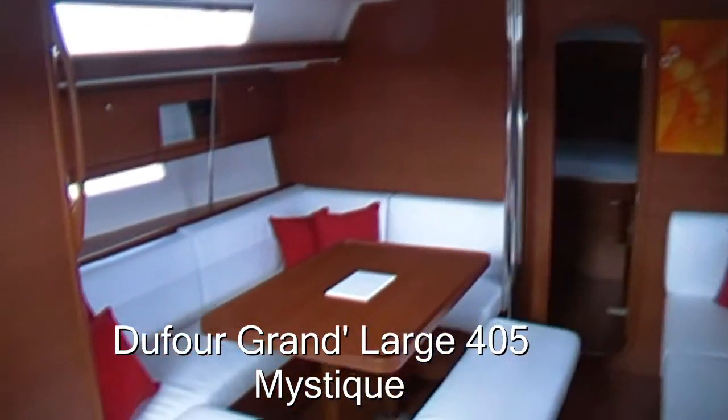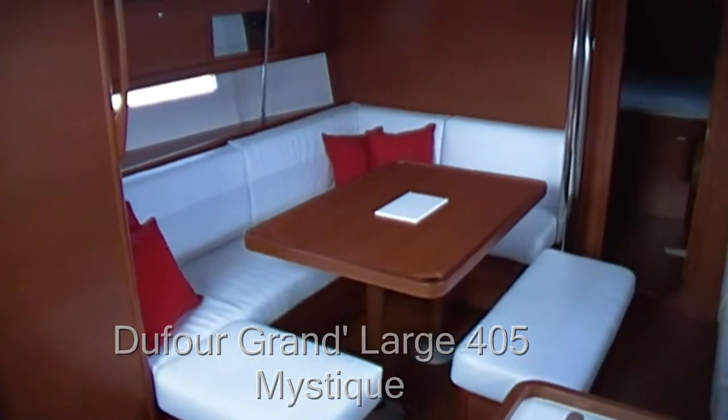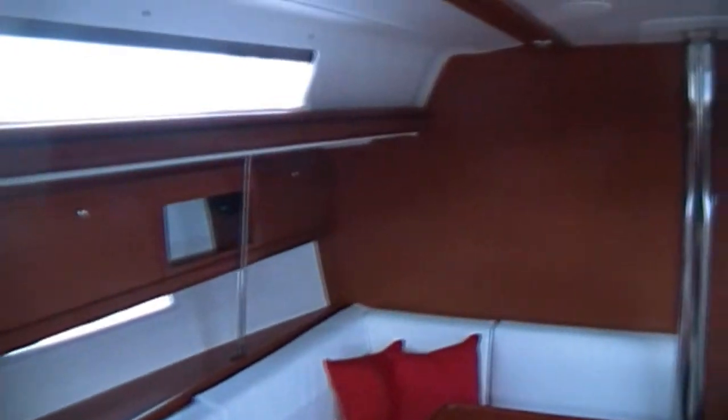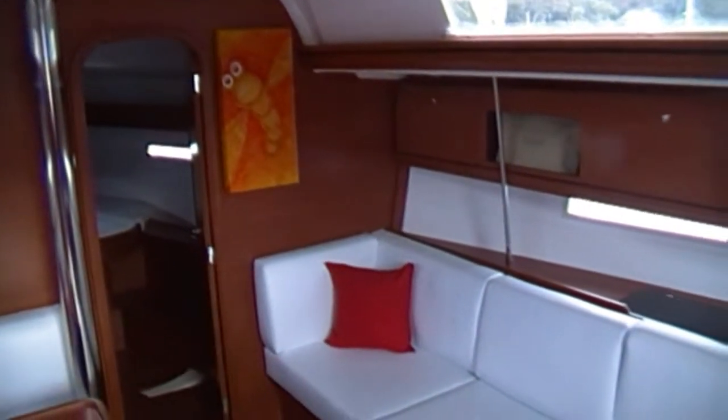Hello and welcome to Yachty. Today we'd like to introduce you to Mystique, a Dufour Grand Large 405. Mystique was only launched in March of this year, 2011, and presents in as new condition. She's a stunning yacht with some serious upgrades.